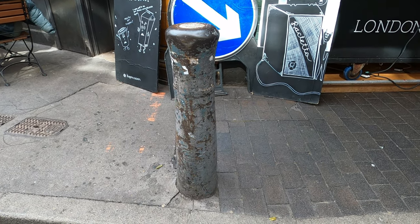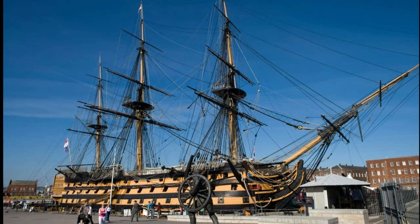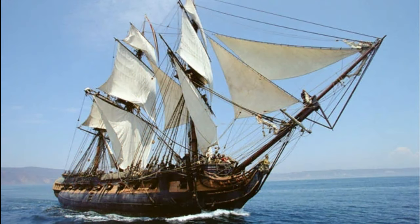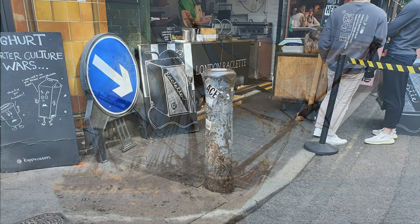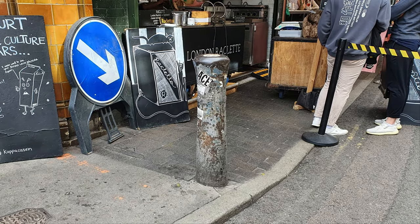An 18-pounder gun was usually the secondary armament on ships of the line such as HMS Victory, used on the third deck, or the main armament of the majority of Royal Navy frigates in the early 19th century. Of course there's no way to determine the correct history of these pieces, so this is clearly pure conjecture.